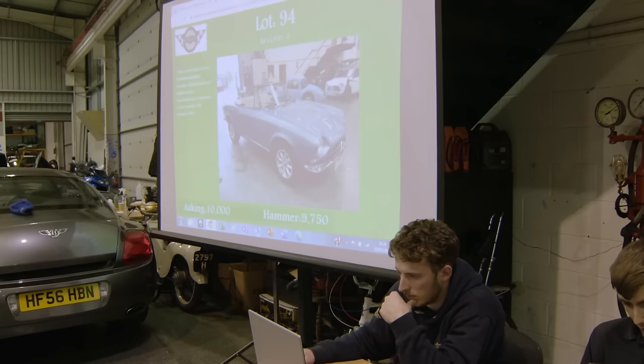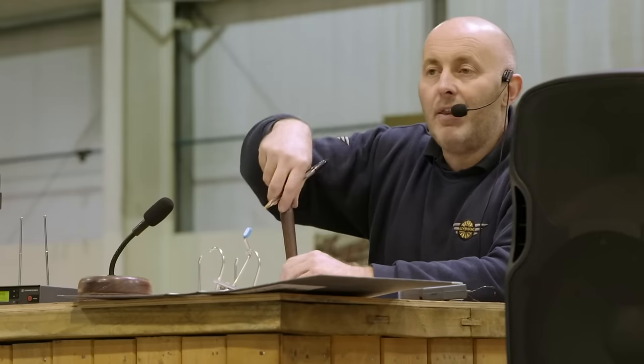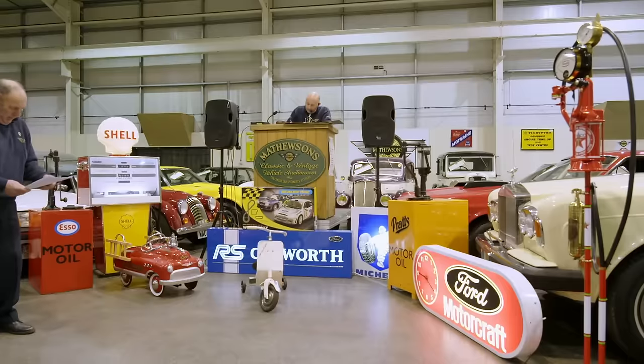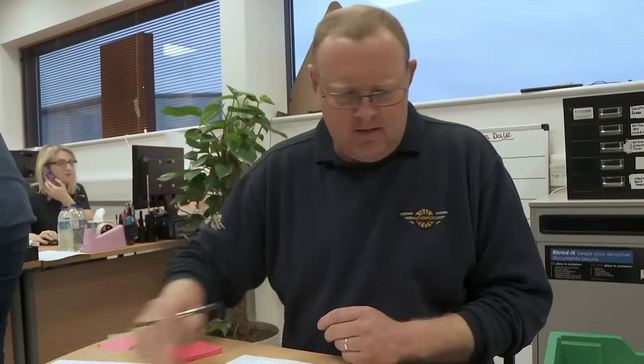Lot number 94, the Fiat Spider — lovely looking little car. Bidding opens at £9,005, rises to £9,750, then rounds up to £10,000, and reaches £10,250 as the provisional sale price. Paul seals the deal. He was optimistic and hoping for around the £12,000 mark; in actual fact it sold for £10,250. To which he said, absolutely marvellous, thank you ever so much. So he's happy, and that's another one done.